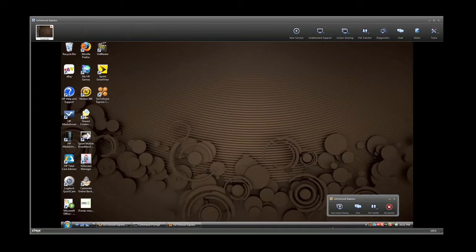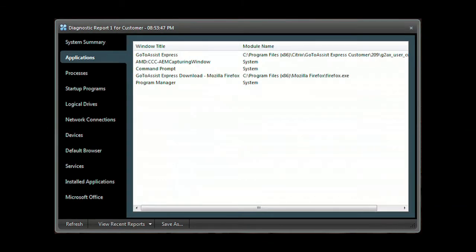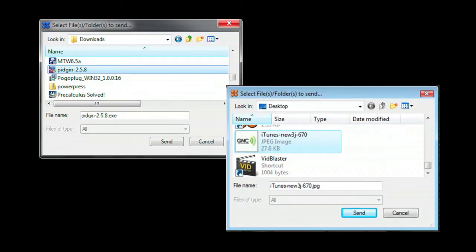GoToAssist Express gives you full access to their desktop. Need deeper access? Run the GoToAssist Express diagnostic application to get a system summary, application list, processes, programs that start when the computer starts, network connections, devices, services, along with installed applications, and much more. Easily send or receive files back and forth between your computer and your client's computer.